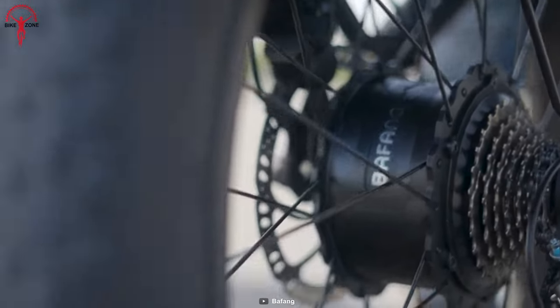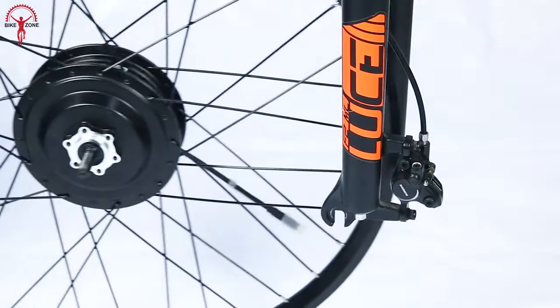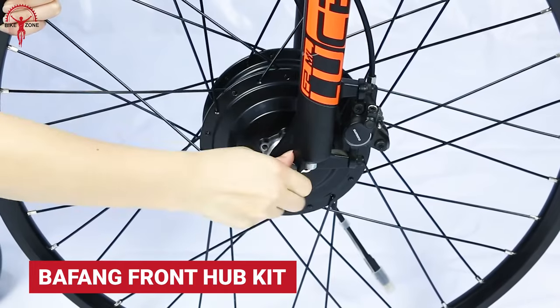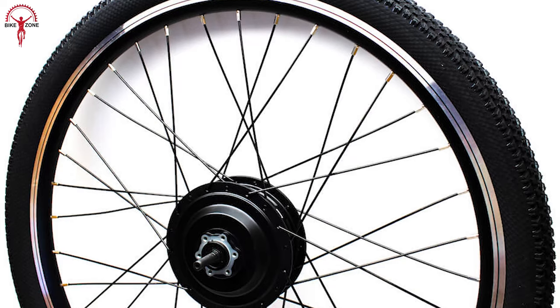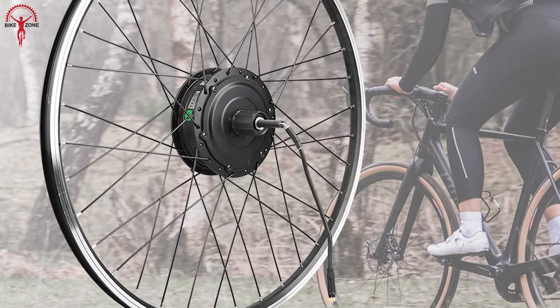Bafang is one of the most common and reliable names you will ever hear in the world of e-bikes, and today we have picked the evergreen and reliable Bafang 500-watt front hub kit. This kit includes a 500-watt motor that can produce a maximum power of 864 watts for those long and demanding rides.